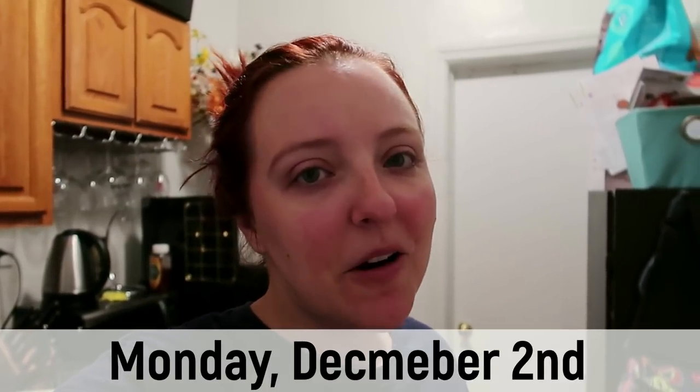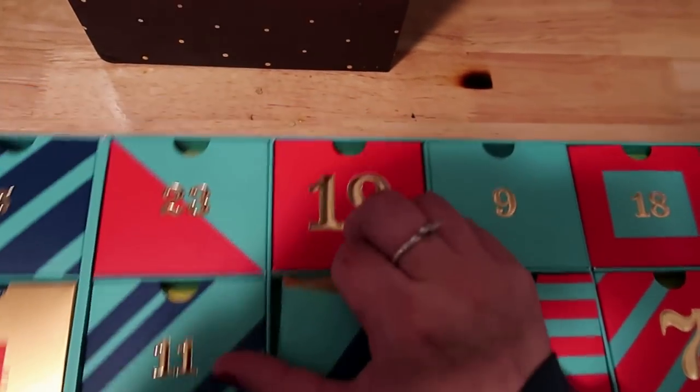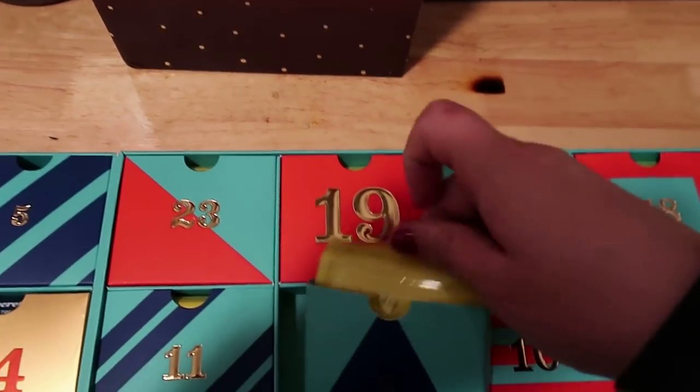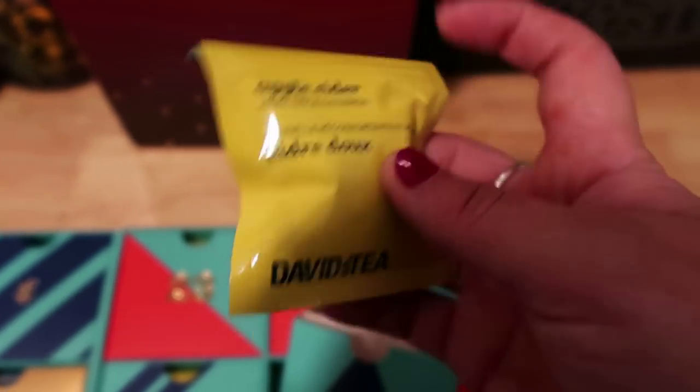Good morning, happy Monday! Welcome back to the start of another vlog. We are going to kick this Monday off by opening up the advent calendars. Yesterday's David's Tea advent calendar was a caffeine-free one we didn't end up drinking — we just had hot chocolate. Today's is that same yellow color as yesterday's: apple cider with warm apple cinnamon.